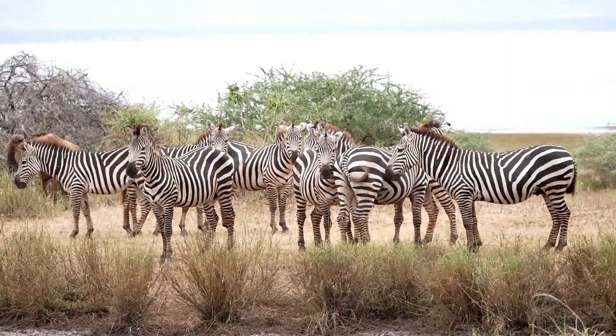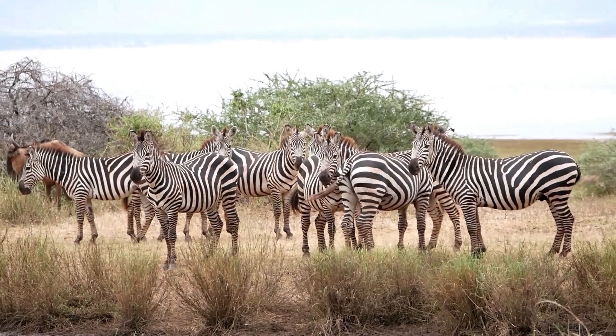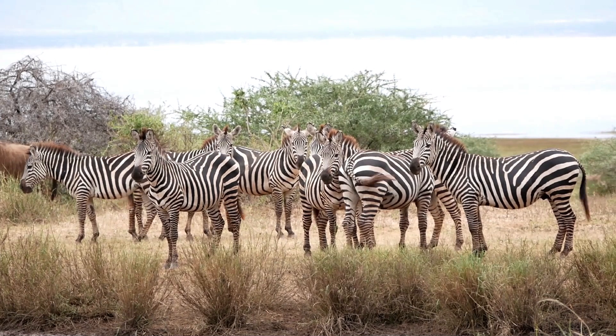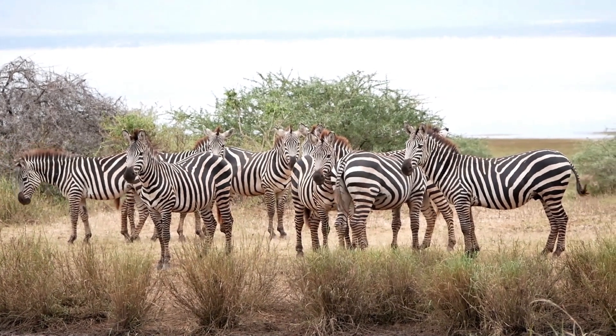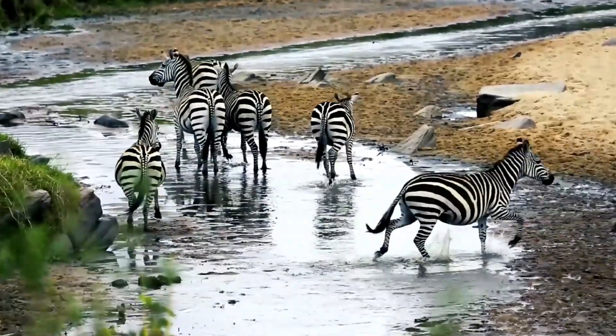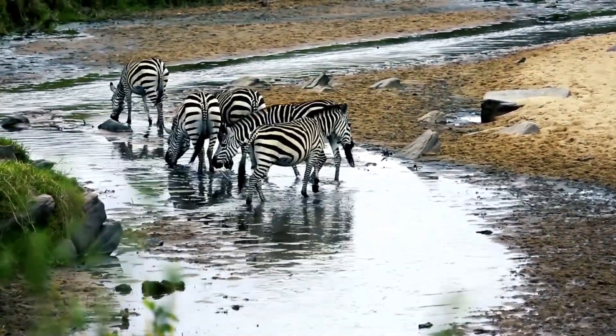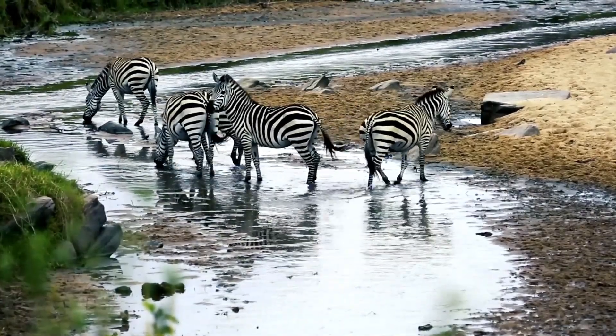One more interesting thing about zebras is that their stripes actually serve a purpose. Scientists think the stripes help to confuse predators and make it harder for them to pick out an individual zebra in a herd. Plus, each zebra has a unique pattern of stripes, which helps with individual identification within the herd.